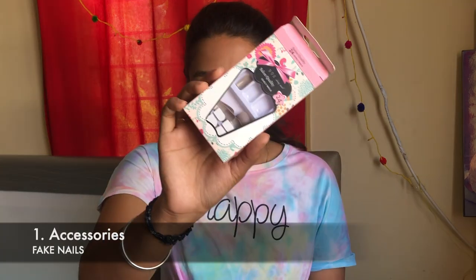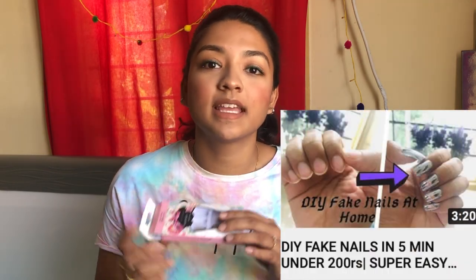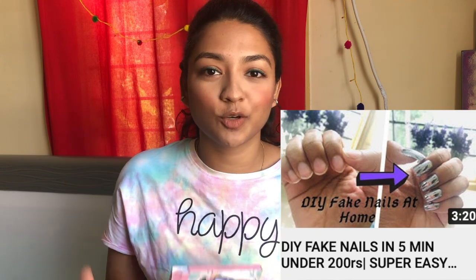Moving on to my next accessory — I think this is the best discovery of 2019 — fake nails! I ordered a bunch of different fake nails. I'll pop up pictures here. They are so easy to put on at home at a very affordable rate. It's a total yes from my side. If you want to try these out, I also have a video on how I apply fake nails — I'll leave it in the description box below.